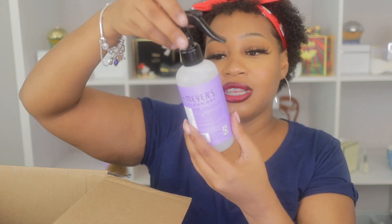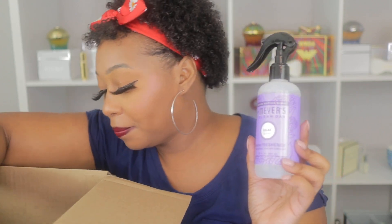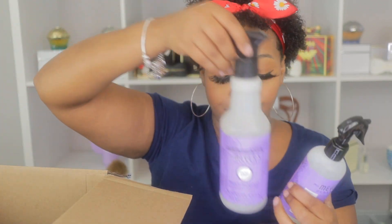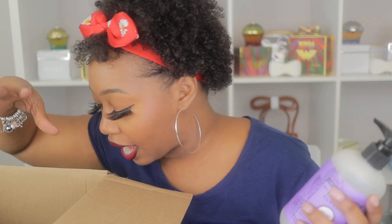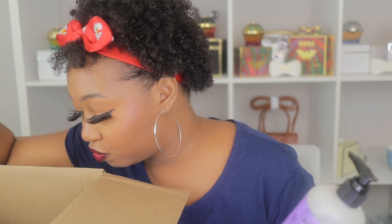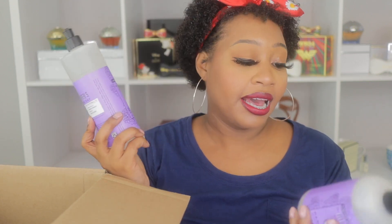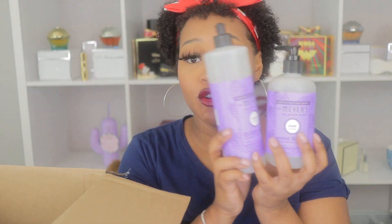The first scent that I have is the Mrs. Meyers Lilac scent. At first I wasn't going to purchase the lilac because I thought it was lavender, but once I realized it was lilac, I said, you know what, I may be interested in that fragrance. So I have the Mrs. Meyers Clean Day Dish Soap, the hand soap in lilac, and I also purchased the multipurpose cleaner.